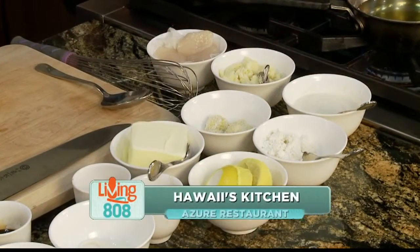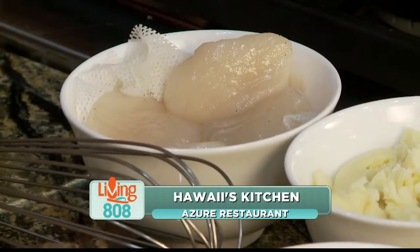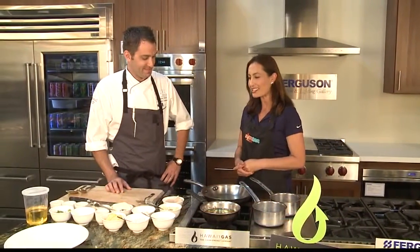This is very exciting. Azure in Waikiki has added some new items to its menu, and we're learning all about that this morning. We've got Chef Shamus Alwyn joining us. Hello, how are you doing today? I'm doing great, I'm very excited. Tell me about this new menu.